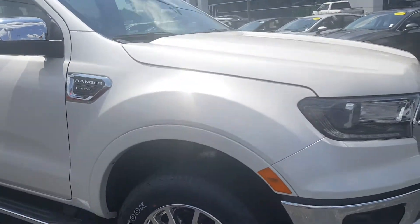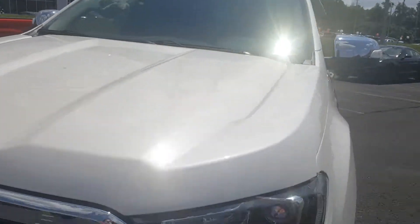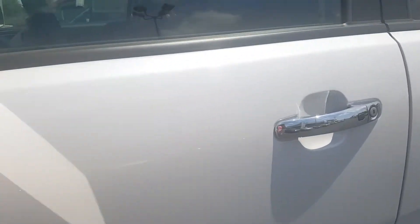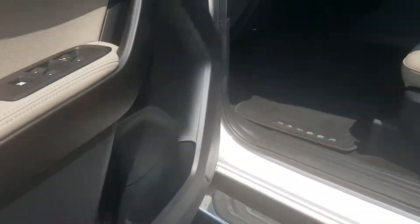It does come with a remote start feature, as well as keyless entry and push-to-start. This vehicle has a very nice dune interior with leather power seats, power windows, power locks, and automatic lighting.